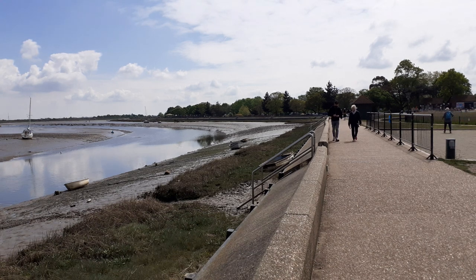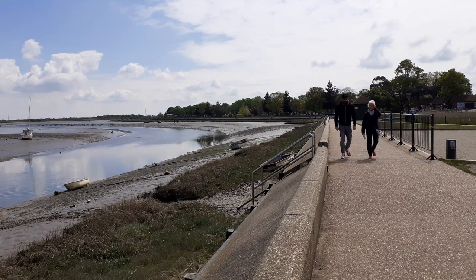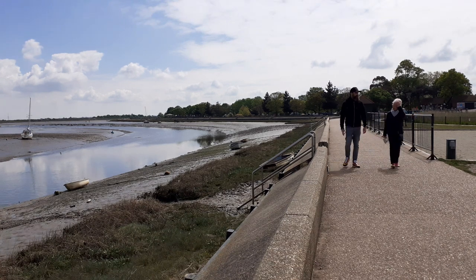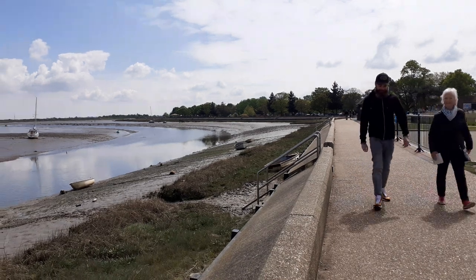Malden was also the location of the Royal Mint in the time of King Ethelstan, so the Danes realised it would be easy pickings. It's easy to come off the North Sea and go straight up the estuary here and attack Malden.